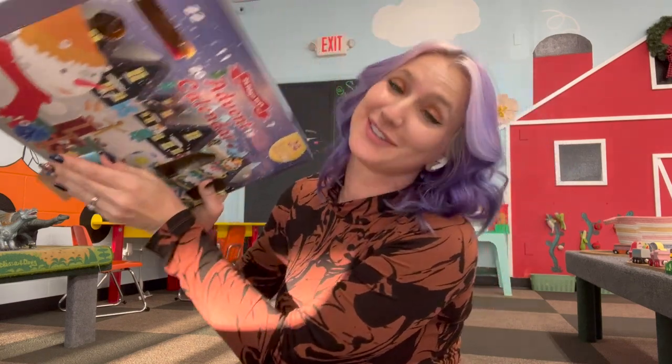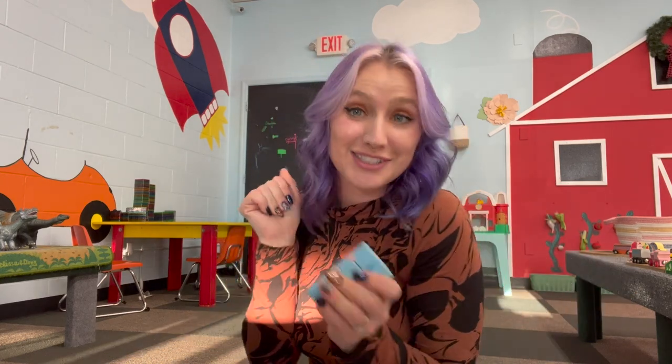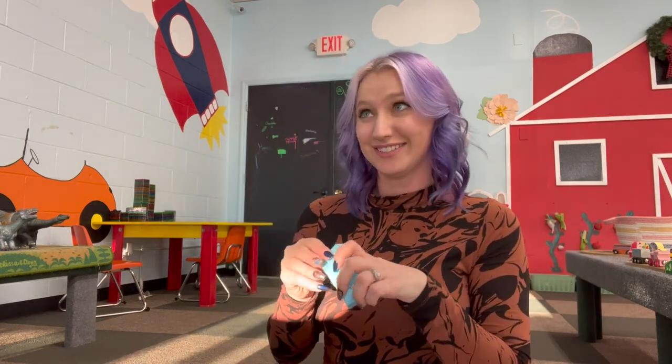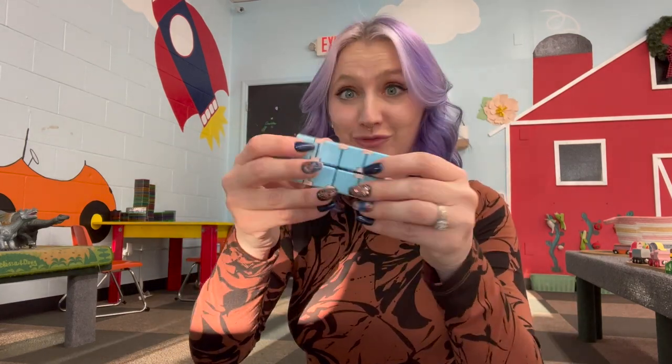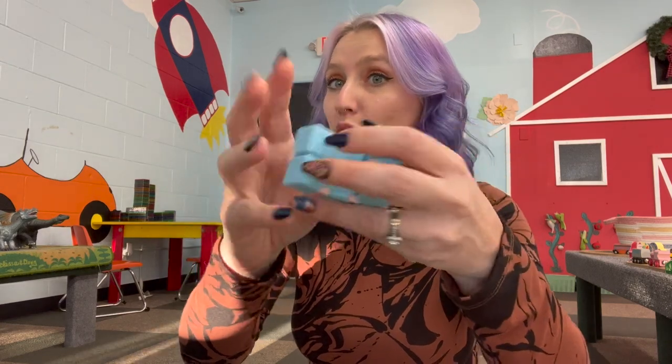If you hear any noise in the background, that's just Asia cleaning the playroom — I kind of snuck in here to film this. Day five is an infinity cube, and it's not weighted. Weighted infinity cubes are my absolute favorites, but this is still a good one and it is powder blue.